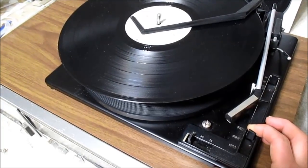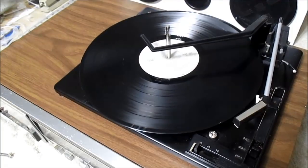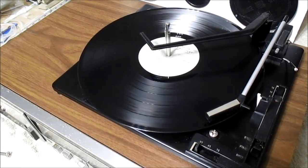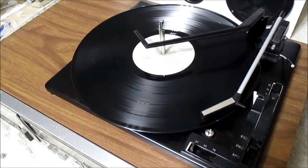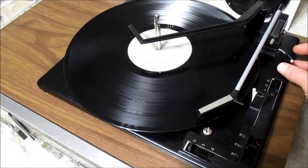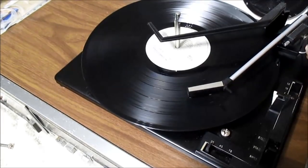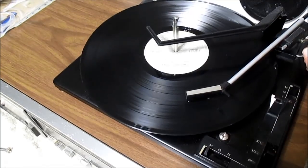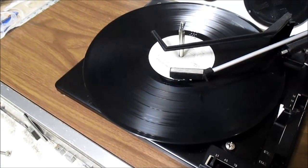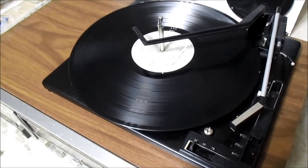Now is the moment of truth — will it work? There are some skips there, but that seems to be working just fine now.